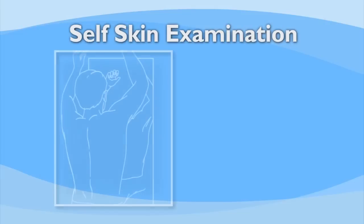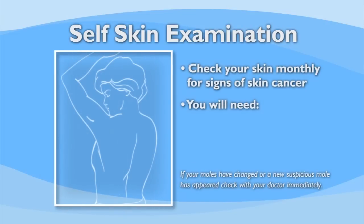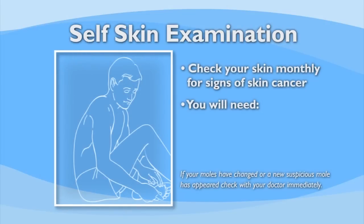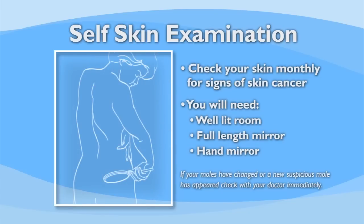The American Academy of Dermatologists has recommended everybody perform self-skin examinations on a regular basis. We recommend that individuals check their skin monthly. To do this most efficiently, it's important to have a well-lit room, a full-length mirror, and a hand mirror to check hard-to-visualize areas.